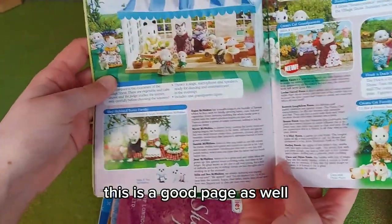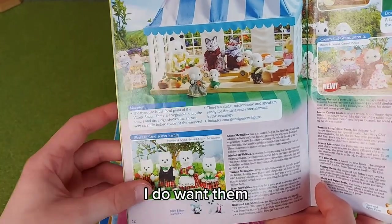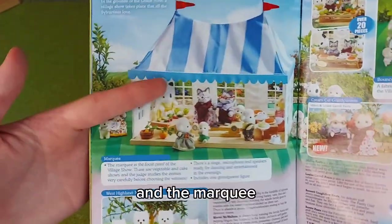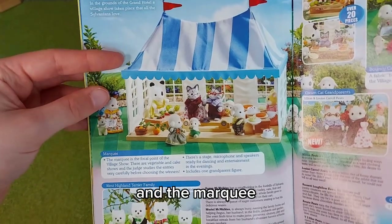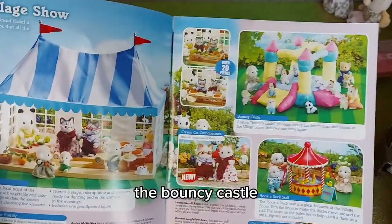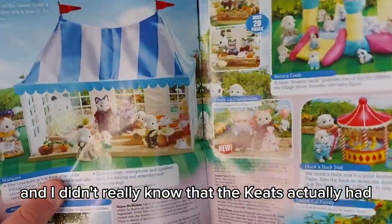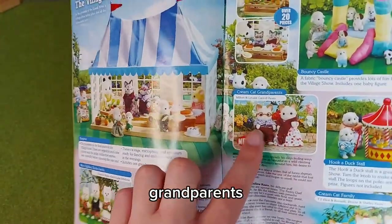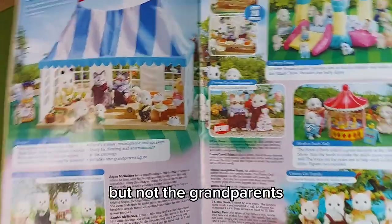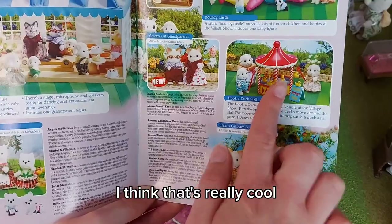This is a good page as well — the West Highland Terriers, they're really lovely. I do want them; I've seen them on eBay but they were quite pricey so I didn't want them that much. The marquee — I have the wedding marquee, not that one. The bouncy castle is really cute, I did always want that when I was little. I didn't really know the Keats had grandparents — I have literally all the other Keats but not the grandparents, so it would be good to collect them. I also really want the Hooke Duck Store.